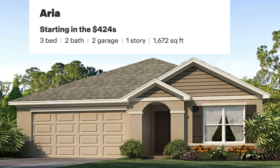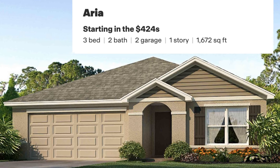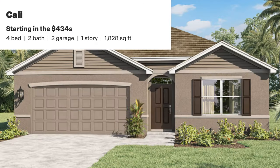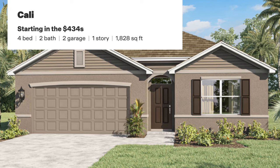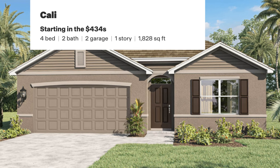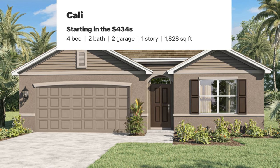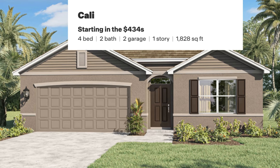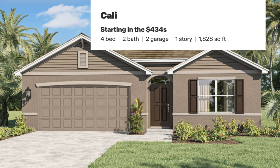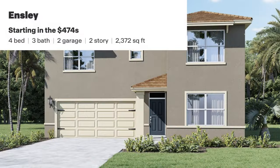Let's go over the models in this community. First is the Aria — a three-bedroom, two-bath, two-car garage at 1,672 square feet, starting at $424,000, with two elevations to choose from. Then there's the Cali we just showed you — four-bedroom, two-bath, two-car garage at 1,828 square feet, three elevations, starting at $434,000. These two models would not be bad for people retiring or wanting to downsize. Not everyone wants to go 55-plus, but you'll have some amazing amenities to enjoy.